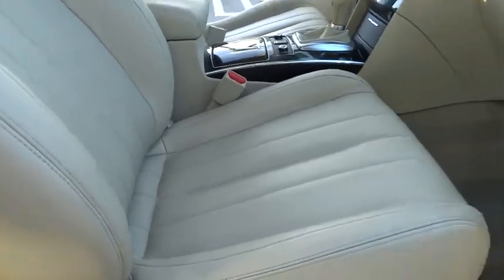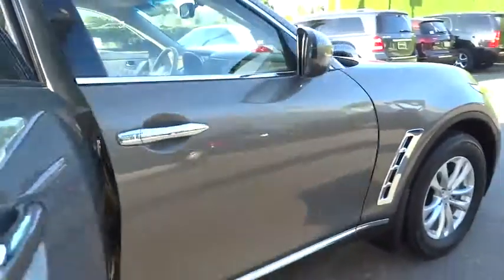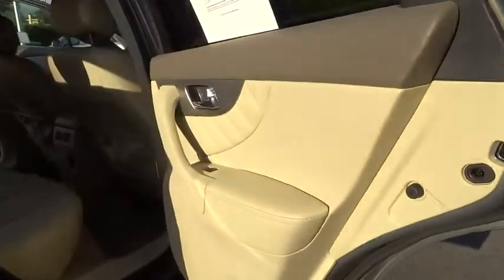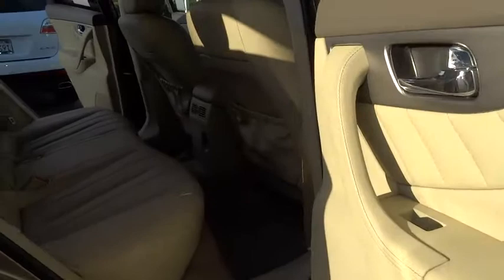Power windows, heated front seats, CD player, trip computer, rear window defroster, security system, brake assist, remote keyless entry, power moonroof, panic alarm.